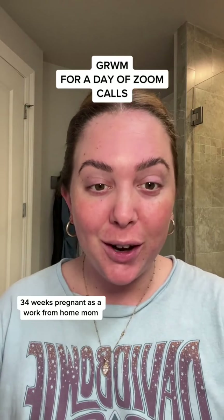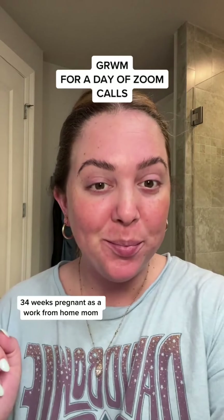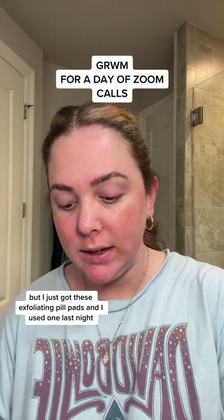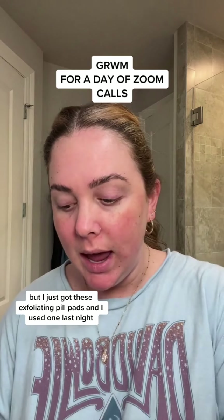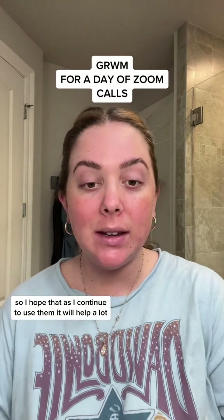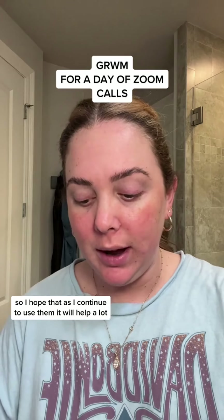Get ready with me for a day of calls — 34 weeks pregnant as a work-from-home mom. My skin has been really good this pregnancy, but I just got these exfoliating pill pads and I used one last night and I really think it helped. I hope that as I continue to use them, it will help a lot.